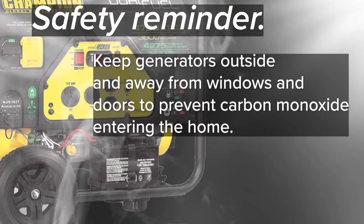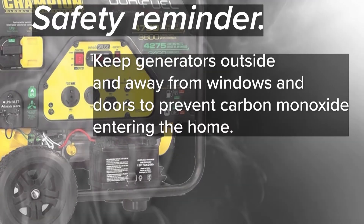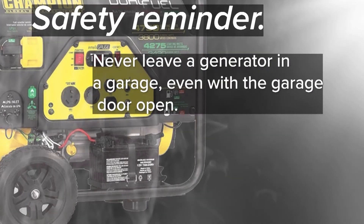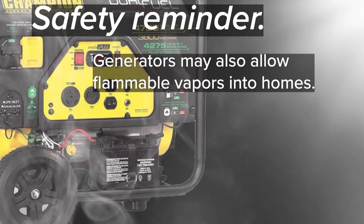Now, a quick safety reminder for anyone who has a generator for their own home. There are serious safety considerations. Keep generators outside and away from windows and doors to prevent carbon monoxide from entering your home. Never leave a generator in a garage, even if the door is open.